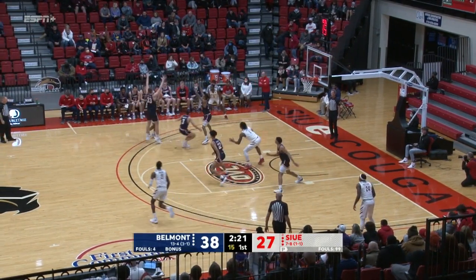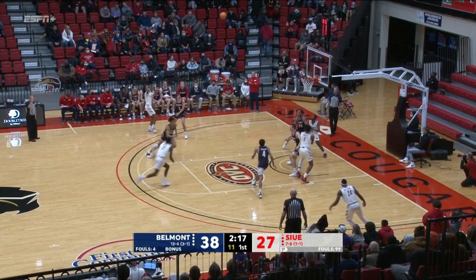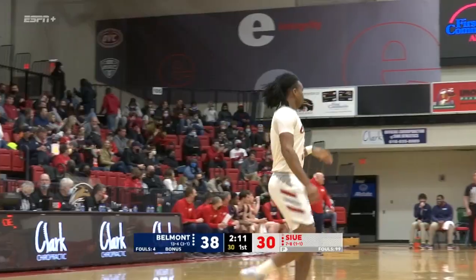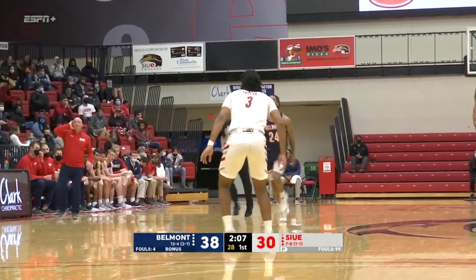Rayshon Taylor around to his left. Taylor into the corner. Carter out for Taylor. Three on the way — yes, sir. Taylor on the board with a three. He's got five tonight. And it brings SIUE within eight at 38-30.